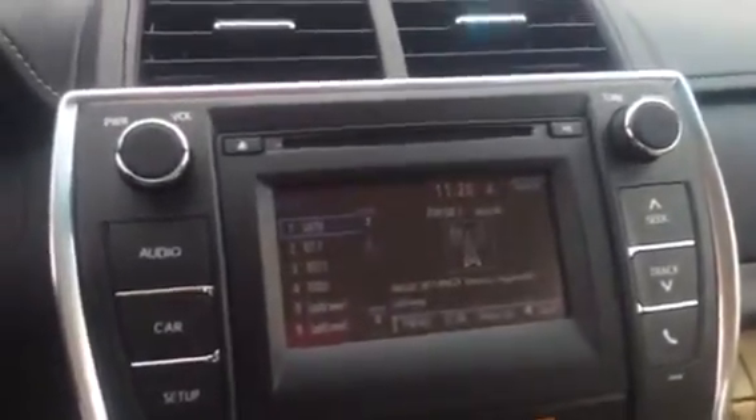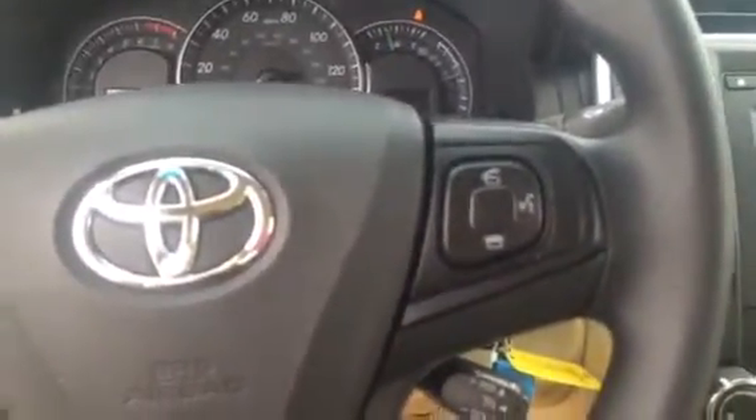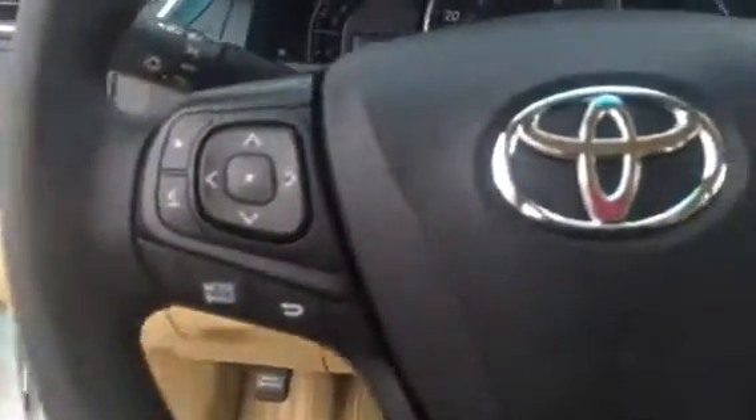It is also equipped with your AM, FM, CD player, your touchscreen radio along with Bluetooth. You have your climate controls, your USB and auxiliary ports. You have your keyless entry and cruise control. You also have controls for your Bluetooth and audio on your steering wheel as well.